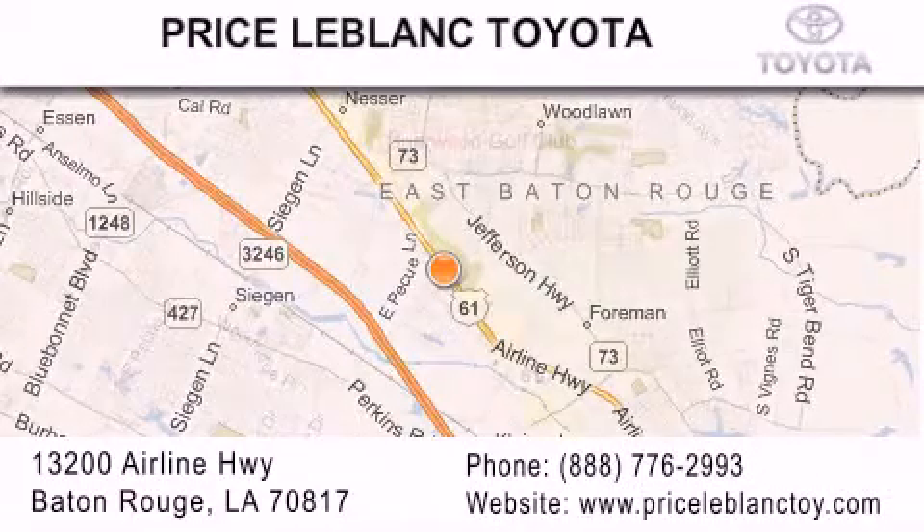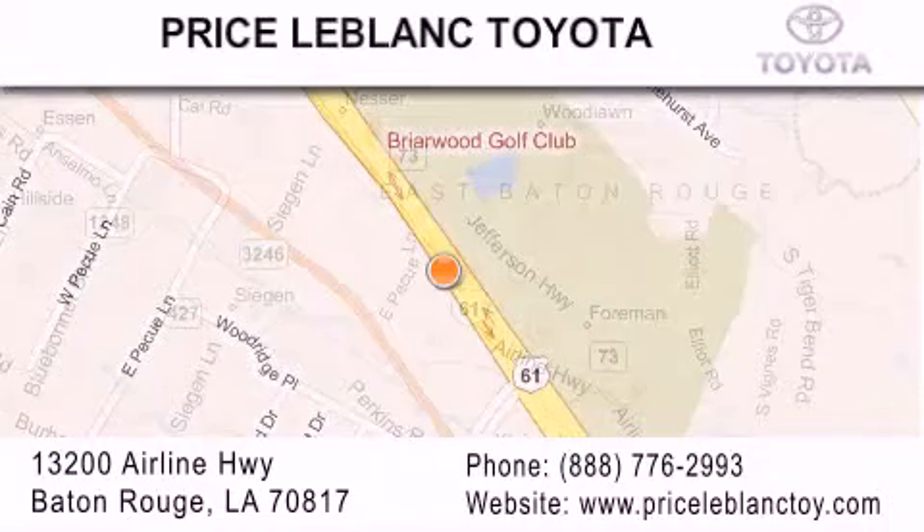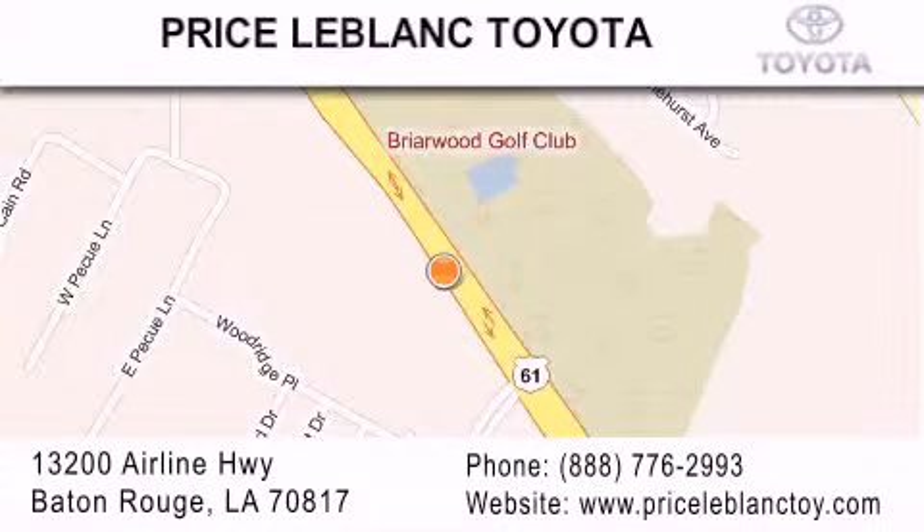Please contact our Internet Department at 888-776-2993 for special Internet-only pricing. Come by and see us today, darling. Thank you.